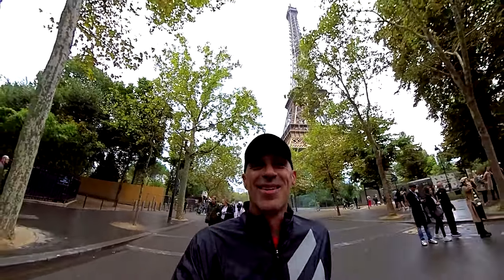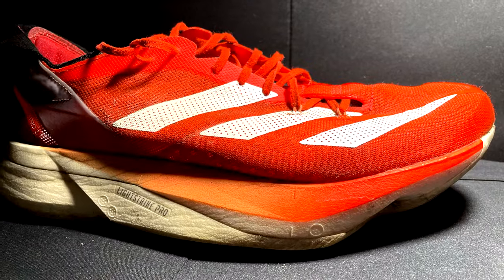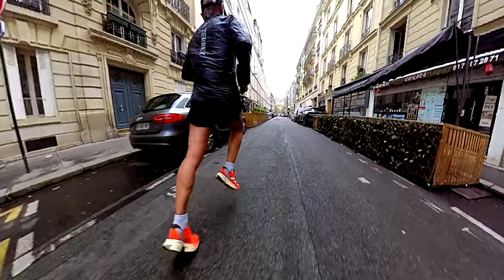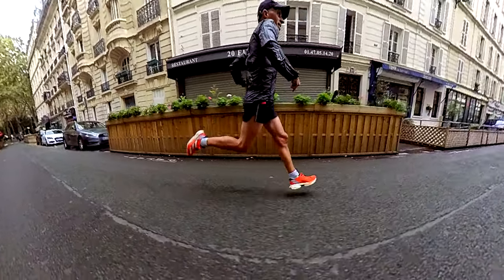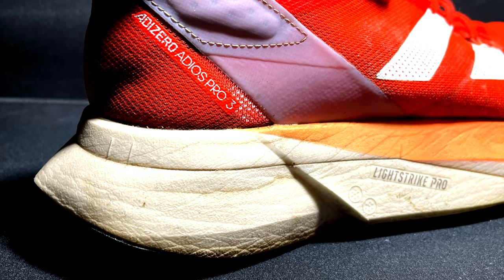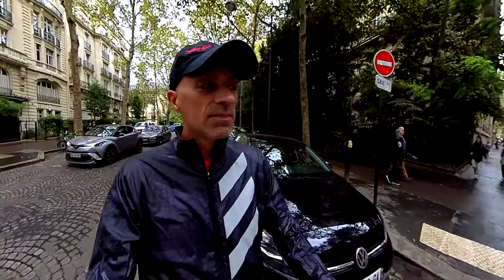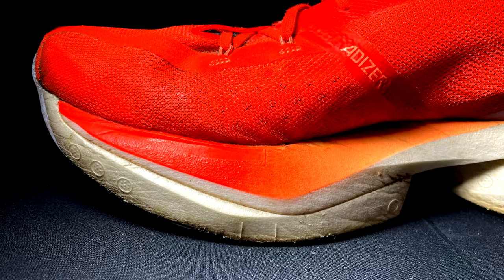Talking about the midsole — for sure it's not the same energy return as it was at the beginning, but it's still performing pretty well. You can see all the wrinkles on it and it's not the same response as the start, but I still notice the difference when I change shoes. This is the Adidas Adios Pro 3, my favorite shoe for 2024. The carbon energy rods are still holding pretty well — none of them are broken and they look solid.